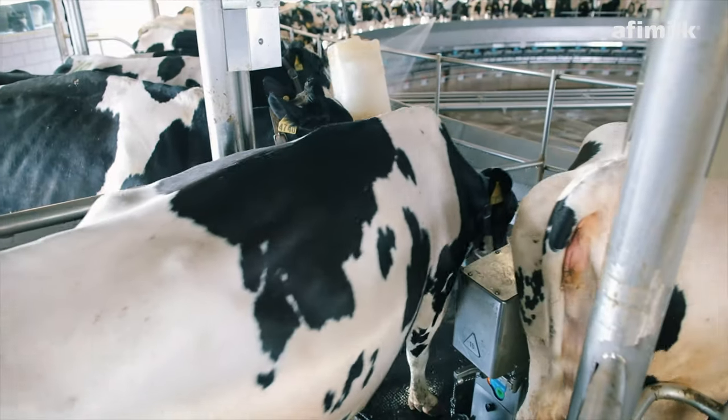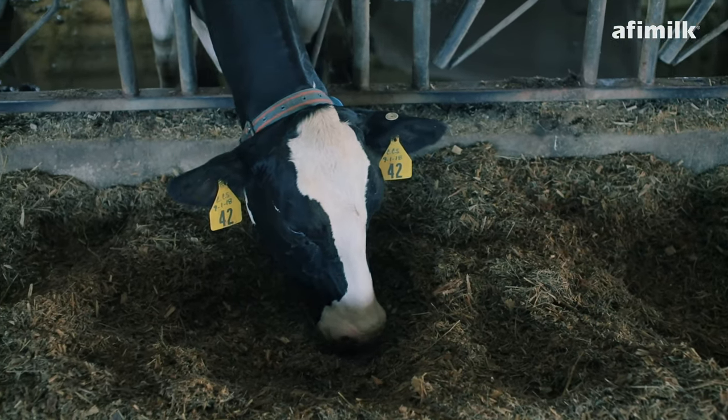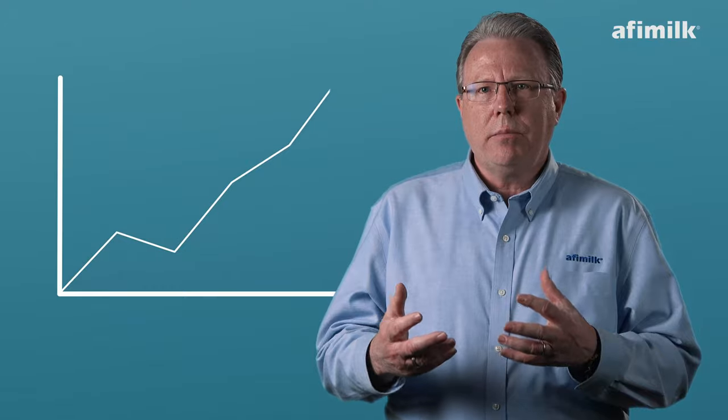You can also translate some of that into the milking parlor with AFI Lab, because now you're catching the components. You're able to further analyze what's going on with your nutrition program. And essentially, they become a combination product that can really help you manage your milk check on an ongoing basis.